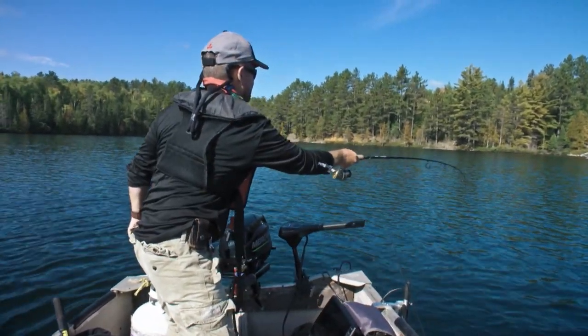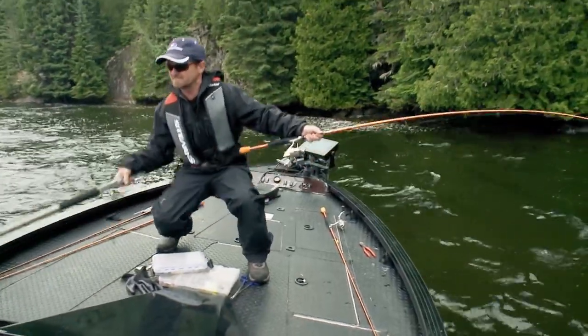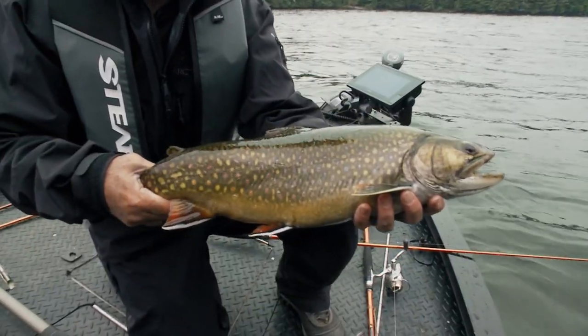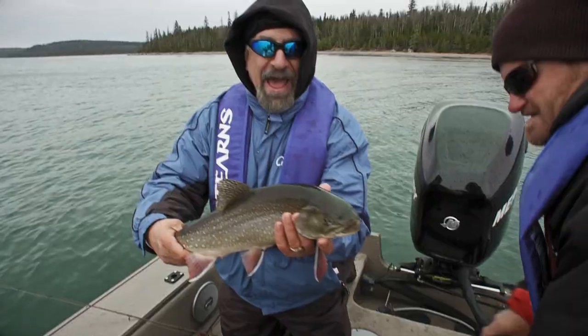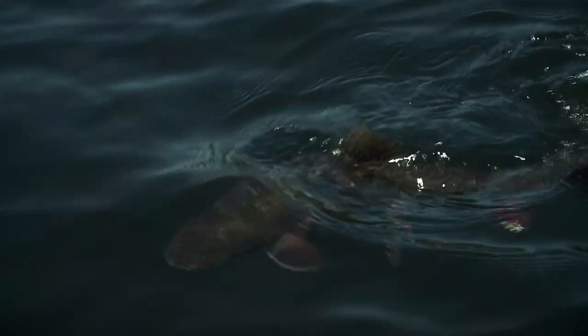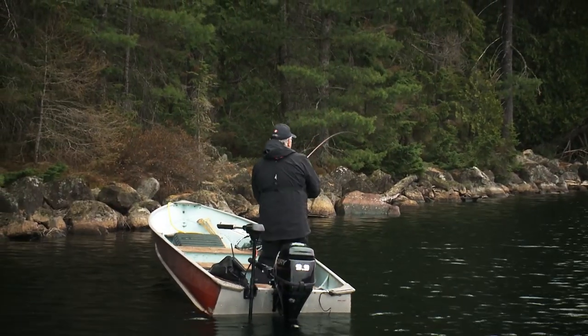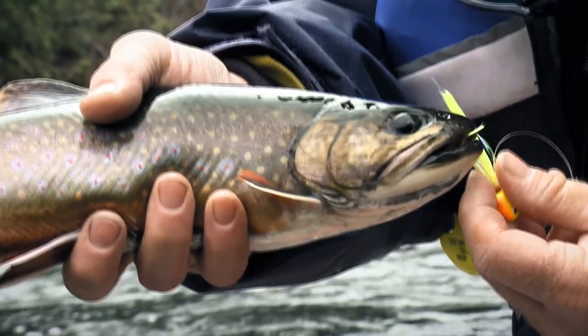If that is not one of Ontario's finest sport fish, then I don't know what is. You want to see some colors on a brook trout? Look at that painting right there. Aren't they just the most beautiful things? Absolutely gorgeous. That is my favorite fish, without question. This is why we fish right here.